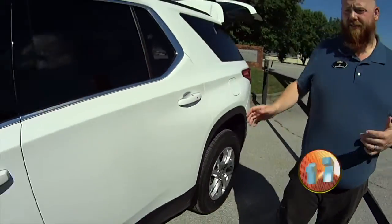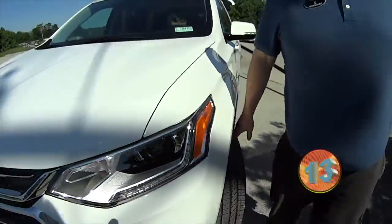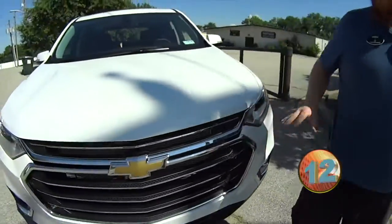This is a LT, so it's going to have a lot of great features. Of course, this is a Chevy Traverse — front wheel drive. It's got a big chrome grille. Good looking vehicle.